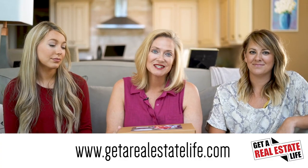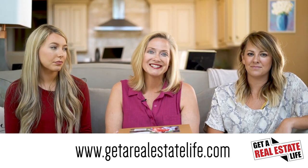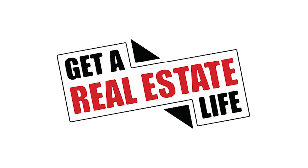If you have questions about how to put together your own listing kit, then give us a message at getarealestatelife.com. Thank you.